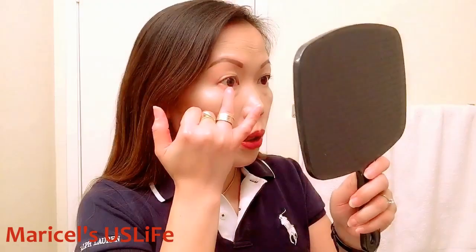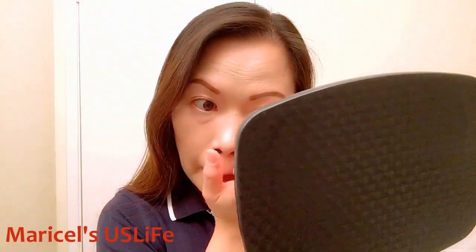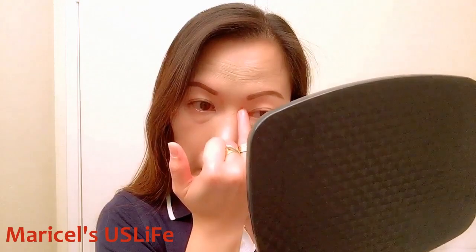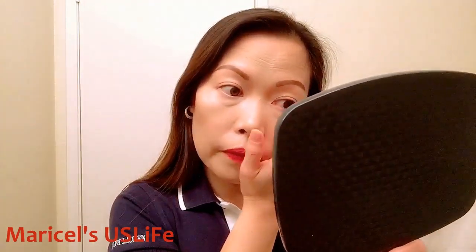See, now I look fresher and it has a lustrous finish — it's really, really good. You can also apply this on top of your eyelid if you want, but I personally prefer to use concealer for my eye makeup.